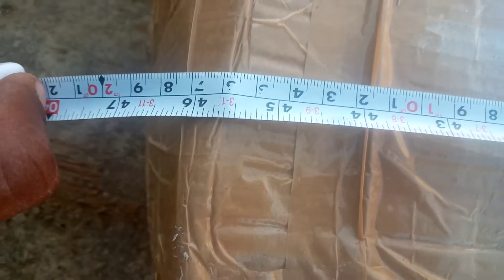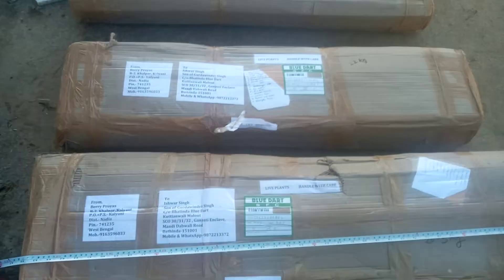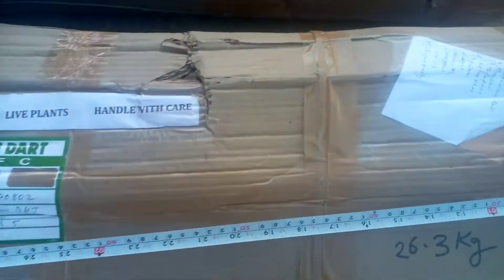This is three feet and ten inches. I have to take a look at the measurements.